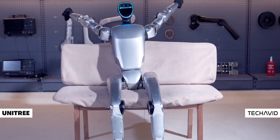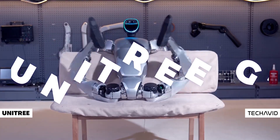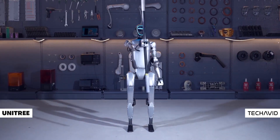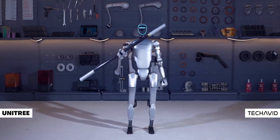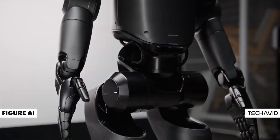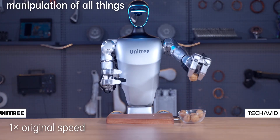Today we are diving into something that feels straight out of a sci-fi movie: the Unitree G1 humanoid robot. Imagine a future where robots aren't just movie props, but real machines that might soon be part of our everyday lives. While Figure AI has delivered its first robot and Tesla's Optimus is busy in factories, Unitree's G1 is stealing the show.